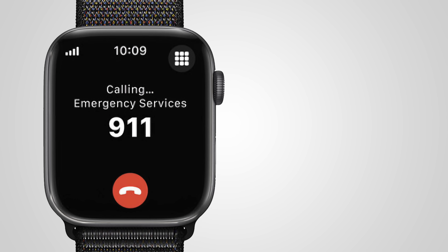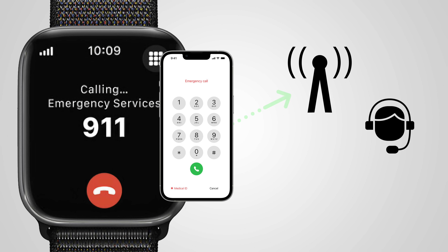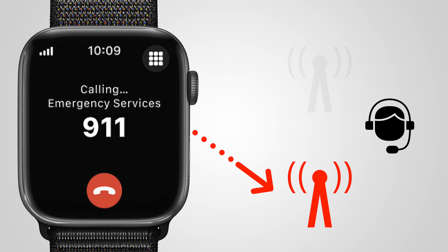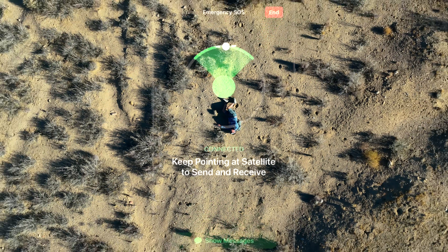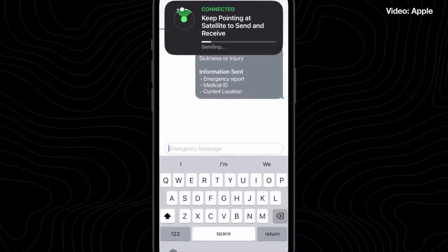If your watch has a cellular account, it will dial emergency services directly. Otherwise, it'll look for your connected phone and try to call through your phone. If your phone and watch don't have a signal with your carrier, most countries have a reciprocal emergency services agreement, so if other carriers are available, they will put your emergency services call through. And the big game changer is that if you don't have a cell signal, this process will use satellite SOS to contact emergency services via text.